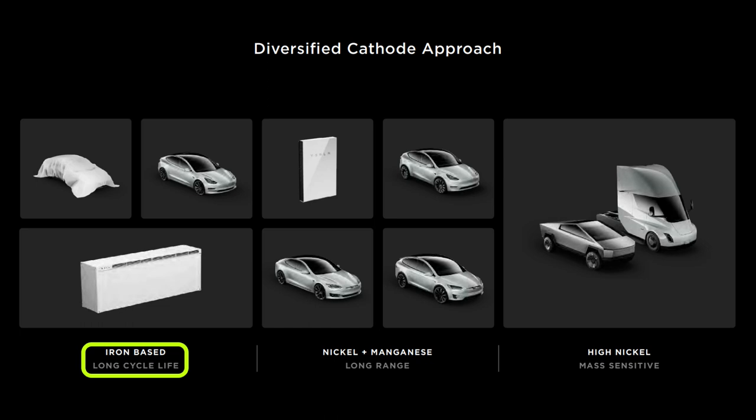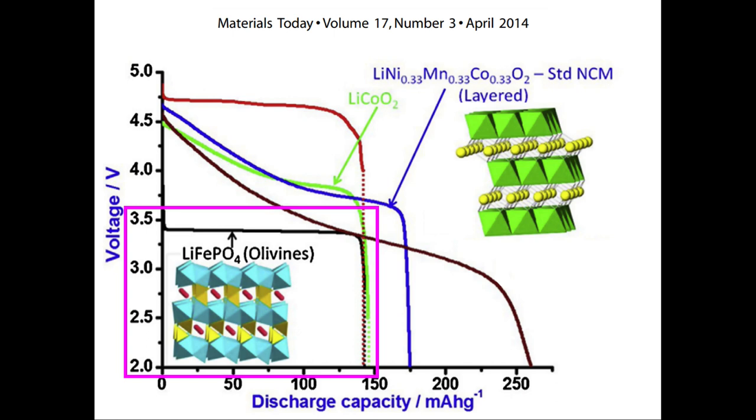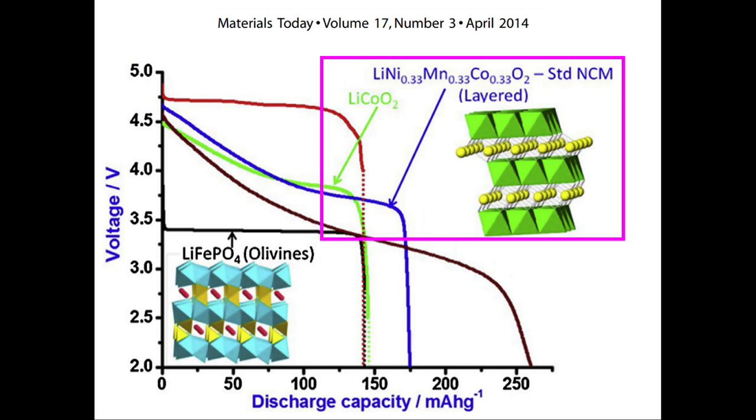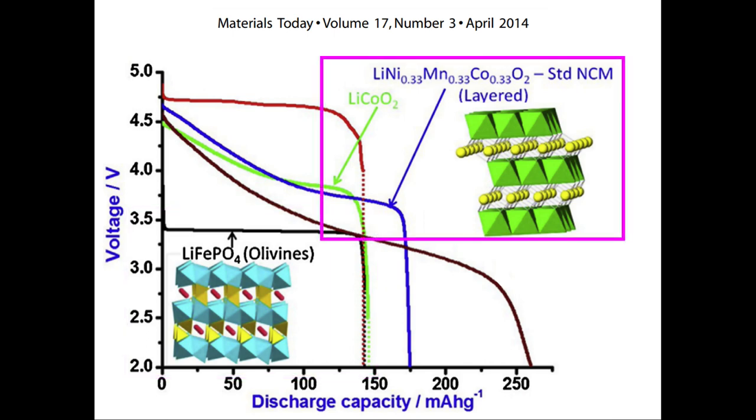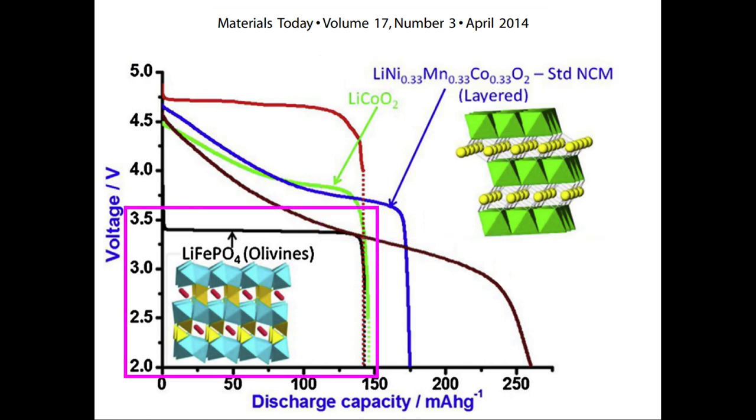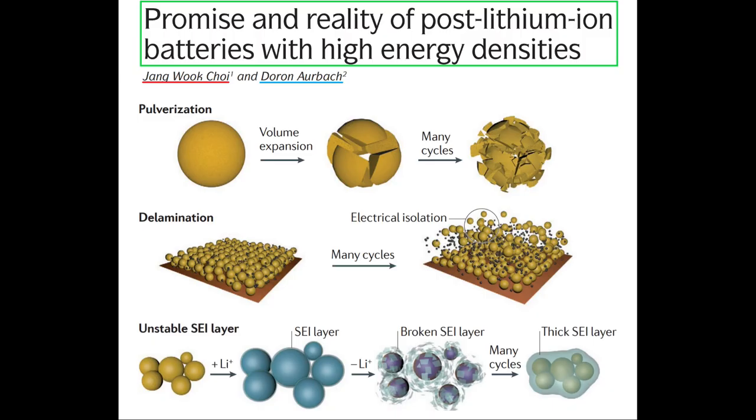LFP batteries have long cycle life for two reasons. First, they operate at lower voltages than typical lithium ion batteries. LFP has a nominal voltage of 3.2 volts whereas high nickel lithium ion has a nominal voltage of around 3.6 volts. This means there's less chemical stress in LFP batteries to cause degradation. Second, they have an olivine crystal structure. Olivine crystal structures are bonded in three dimensions rather than the two dimensions seen in conventional layered cathode materials like LCO, NCA, and NMC. The additional bonding dimension stabilizes the crystal structure, resulting in longer cycle life. Silicon anodes generate degradation through expansion and contraction stresses, which lead to things like the loss of active lithium in the battery cell.